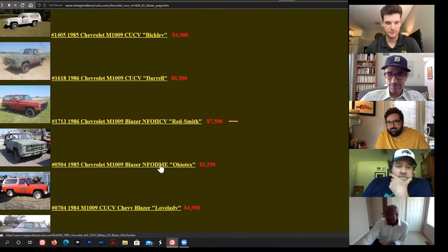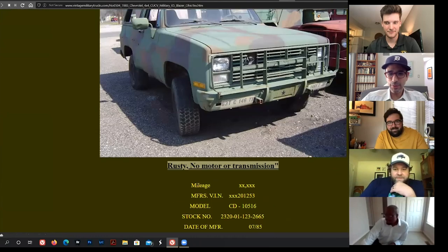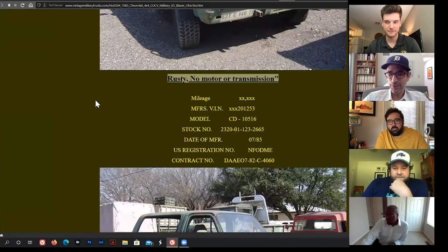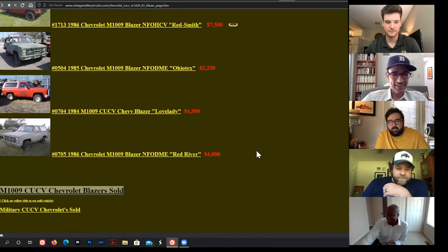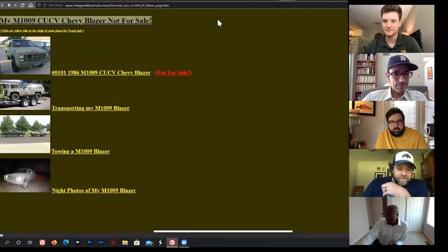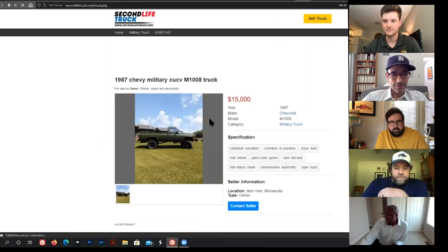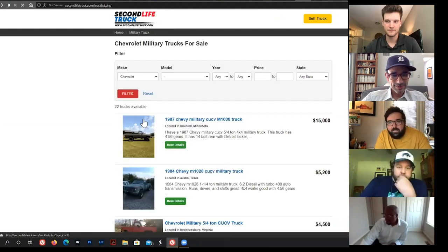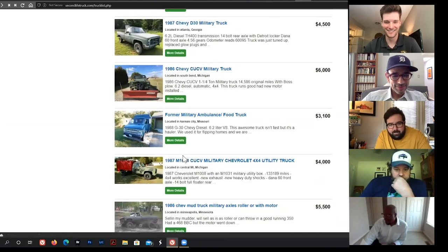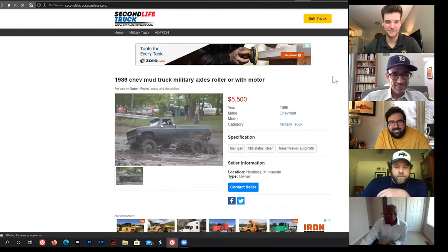One CUCV is listed at $7,500, another at $4,500, and one in Ohio for just $2,250. They also came in pickup and ambulance form. You'd need a ladder to get into the ambulance variant, but these will last forever.